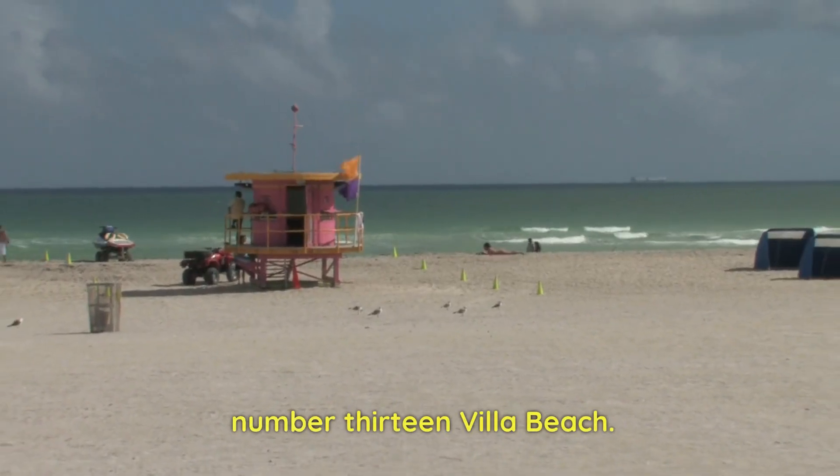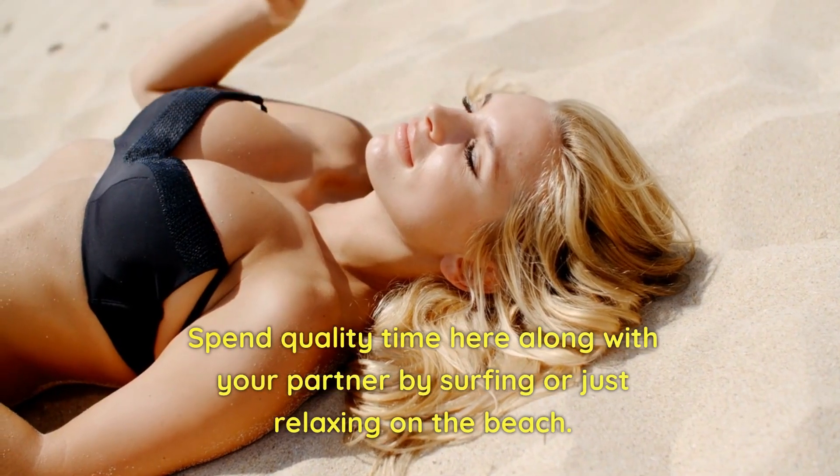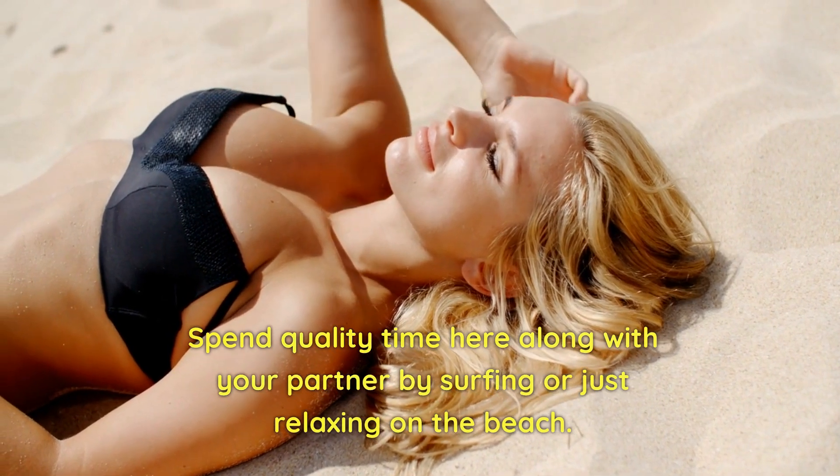Number 13: Villa Beach. The place is perfect for couples. Spend quality time here with your partner by surfing or just relaxing on the beach.